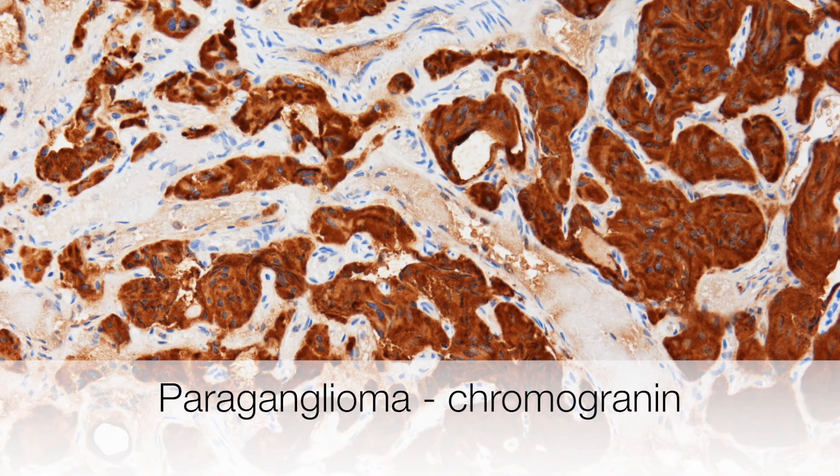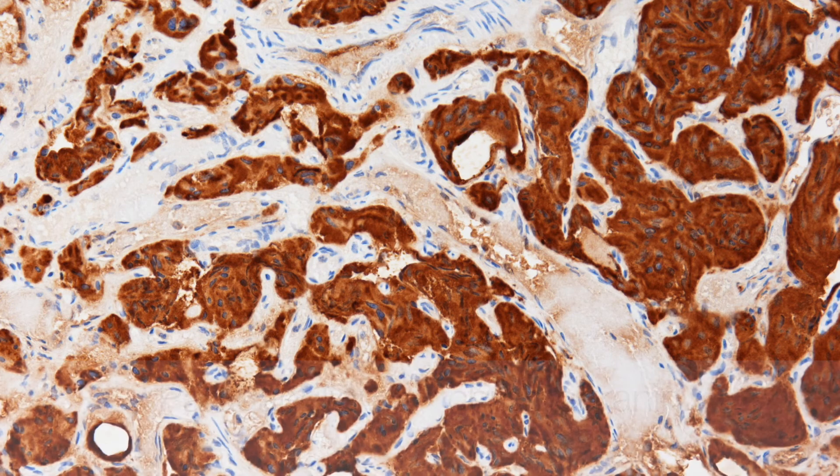In contrast, this stain shows very strong positivity. This is the chromogranin, which is one of the neuroendocrine markers.